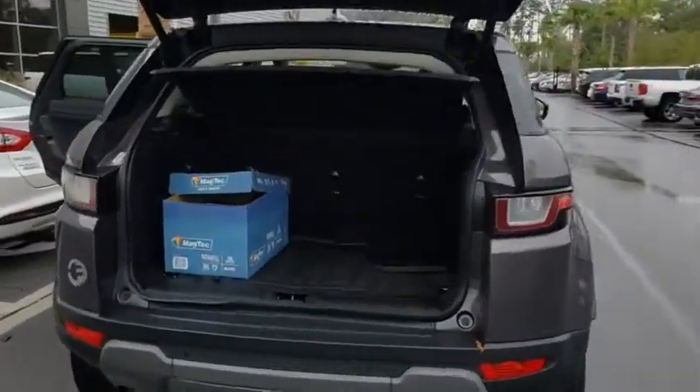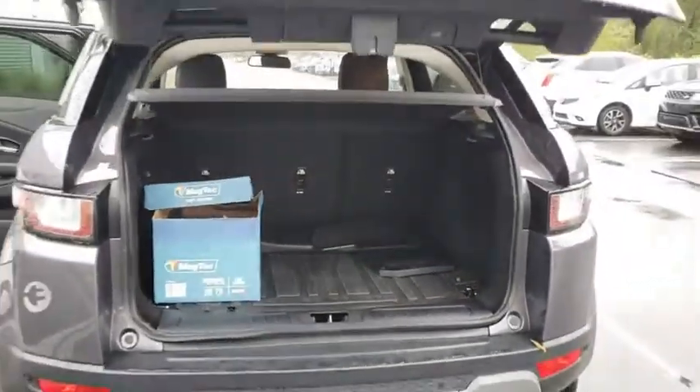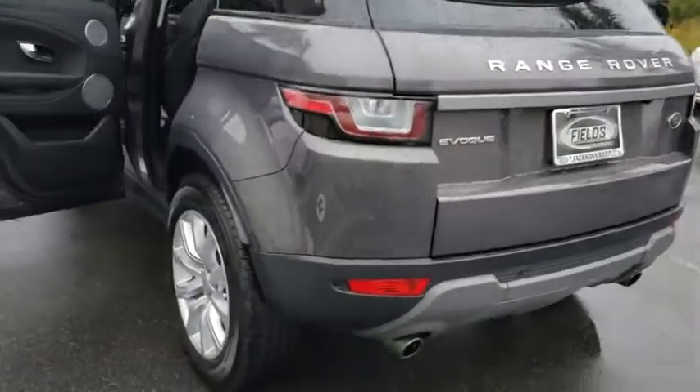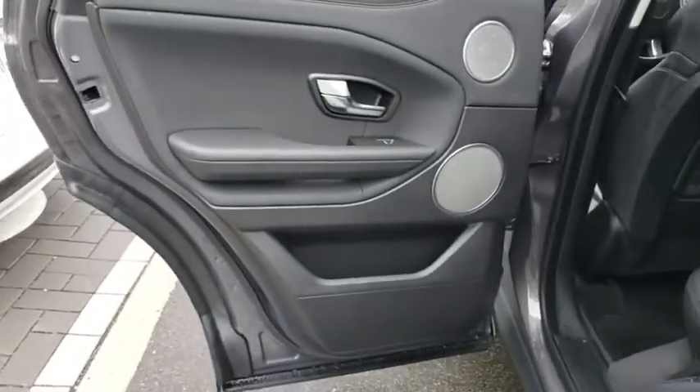This vehicle has less than 35,000 miles. Here are some of this vehicle's great options: backup camera, steering wheel audio controls, power passenger seat, remote engine start, stability control, anti-lock braking system, leather-wrapped steering wheel, Bluetooth.